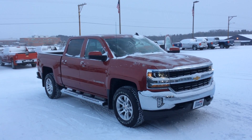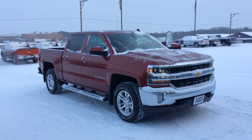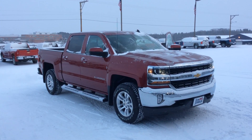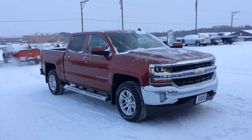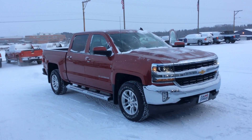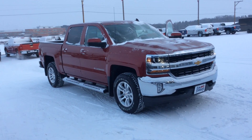This is Bob at Don Johnson Motors here in Rice Lake, Wisconsin, taking a look at a 2018 all-new Chevy Silverado. As you can see, this is the LT trim level with the crew cab configuration, 5.5 foot box, and the 5.3 V8.